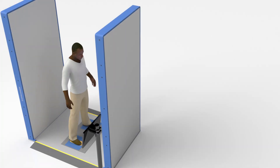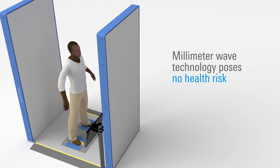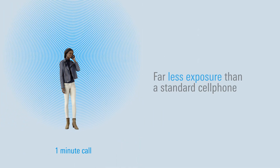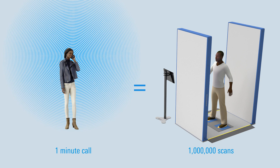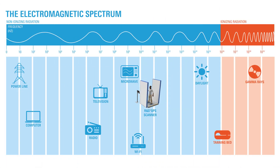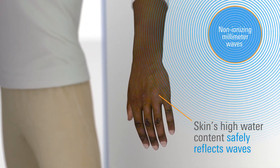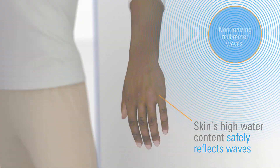Studies have validated that QPS millimeter wave technology poses no health risk. In fact, the electromagnetic emissions from a one-minute cell phone call are equivalent to more than a million scans of the QPS. Unlike X-ray scanners, the QPS's non-ionizing millimeter wave technology doesn't penetrate the skin, but is instead safely reflected away by the body's water content.